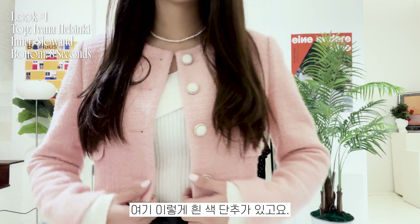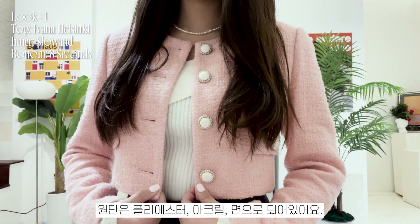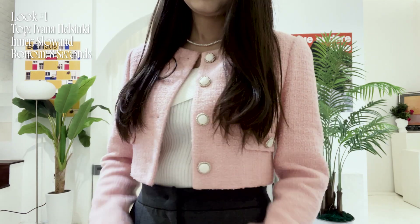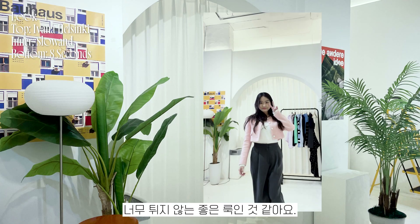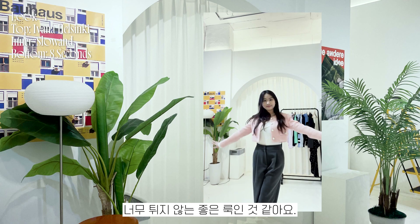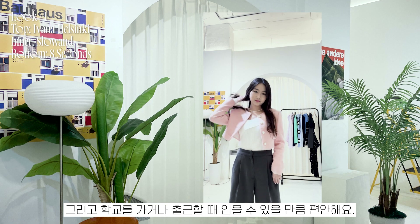To show you the tweed jacket in detail, it has white buttons and the fabric is a mixture of poly, acrylic, and cotton. I think it's a great outfit that doesn't stand out too much and is comfortable enough to wear to school or to work.